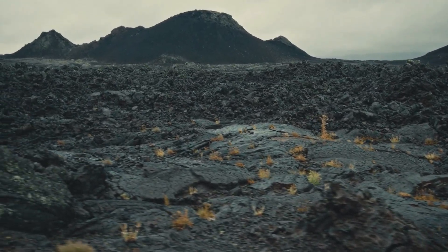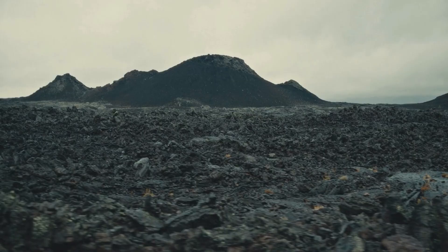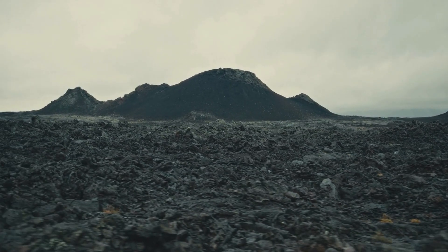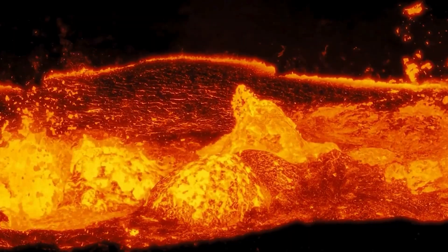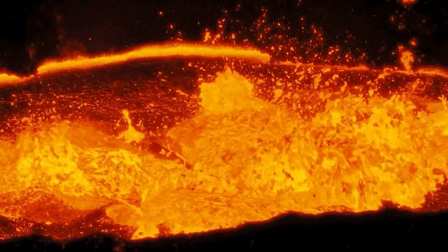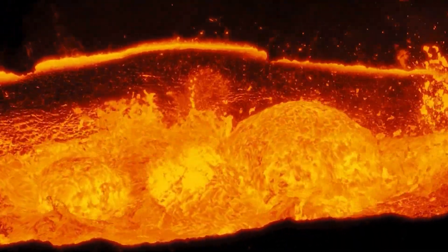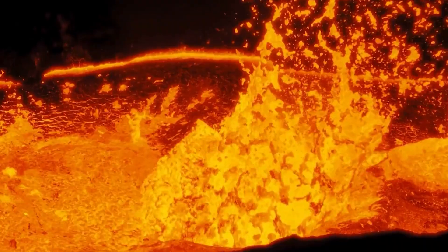What if I told you that some of the most fascinating rocks on Earth were once molten lava, straight from the core of our planet? Today we're going to explore igneous rocks, the rocks that were born from fiery volcanic activity. By the end of this video you'll be able to spot an igneous rock and know exactly how it came to be, whether it cooled deep underground or after an epic volcanic eruption. So let's start with the basics.